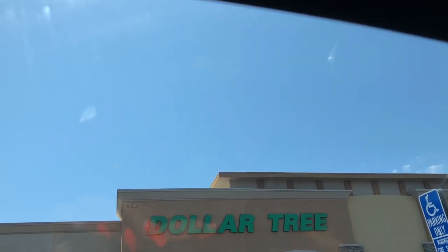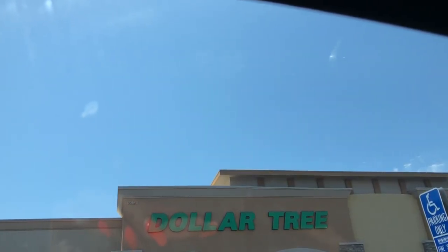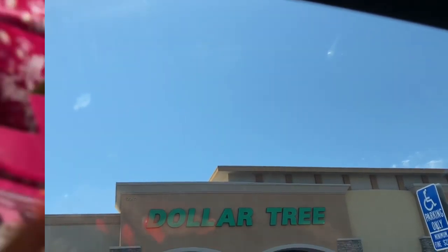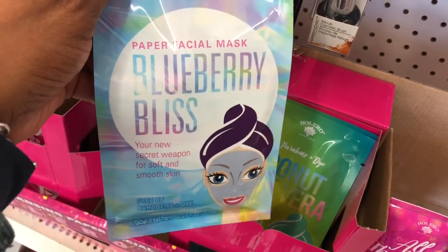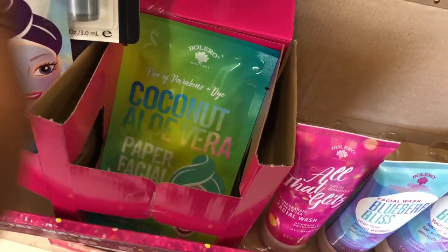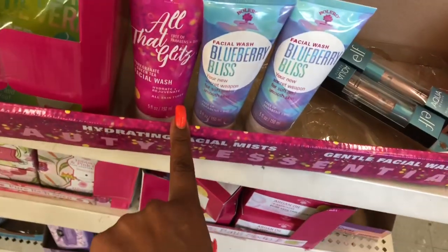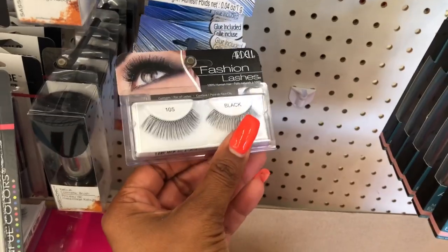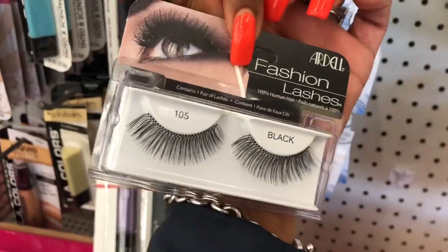I hope you guys are having a fabulous blessed day. We're going to go to both my favorite Dollar Trees and see what they have new. I'm super excited because they have the Bolero masks — the blueberry bliss, coconut aloe vera, and all that glitz. They also have the facial washes, which I've picked up, and it looks like they have the Ardell lashes, which I'm excited about because I love Ardell lashes.